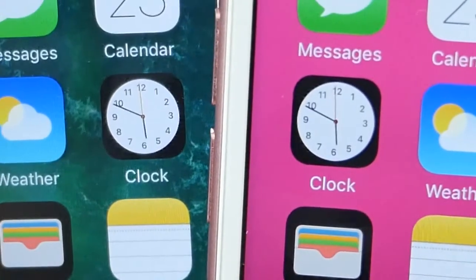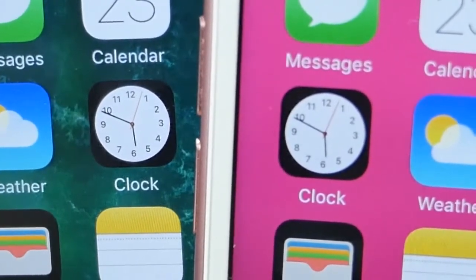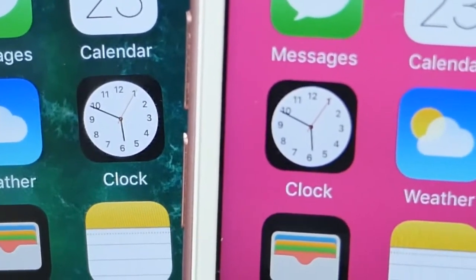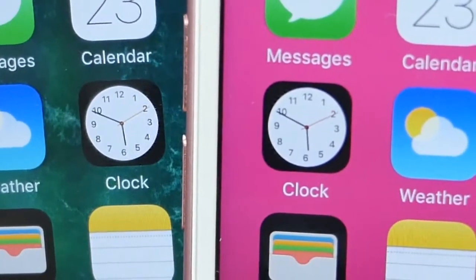So this one's going to be extremely difficult to see, but on the right is iOS 9 and on the left is iOS 10. The clock hand for the seconds is now orange instead of red on iOS 9. So a little bit of variation there.